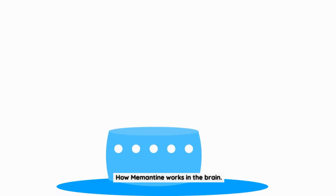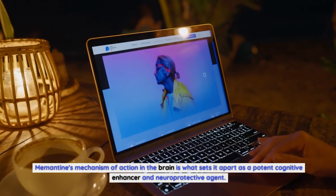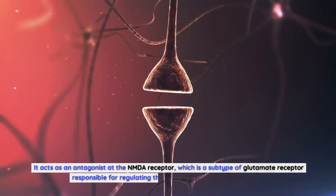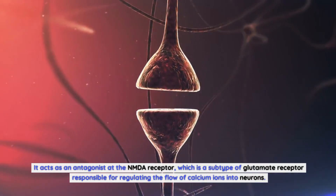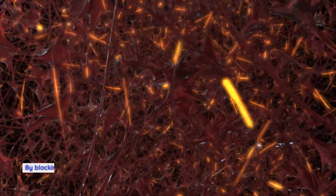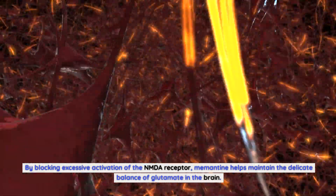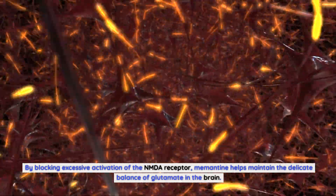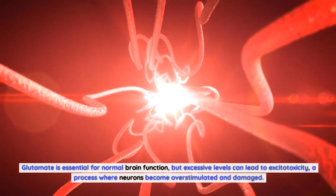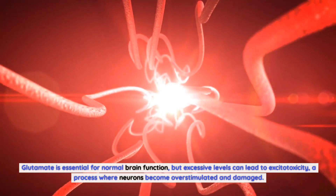How does memantine work in the brain? Memantine's mechanism of action is what sets it apart as a potent cognitive enhancer and neuroprotective agent. It acts as an antagonist at the NMDA receptor, which is a subtype of glutamate receptor responsible for regulating the flow of calcium ions into neurons. By blocking excessive activation of the NMDA receptor, memantine helps maintain the delicate balance of glutamate in the brain. Glutamate is essential for normal brain function, but excessive levels can lead to excitotoxicity, a process where neurons become overstimulated and damaged.